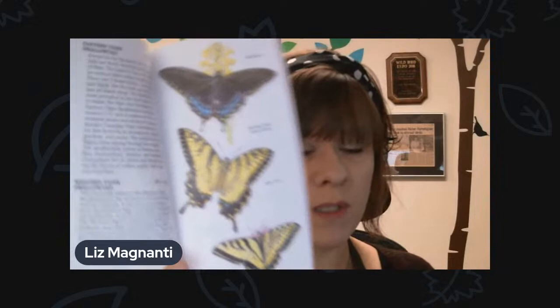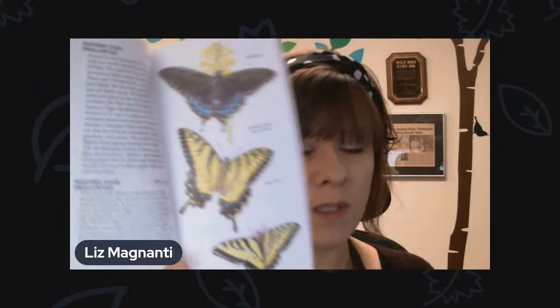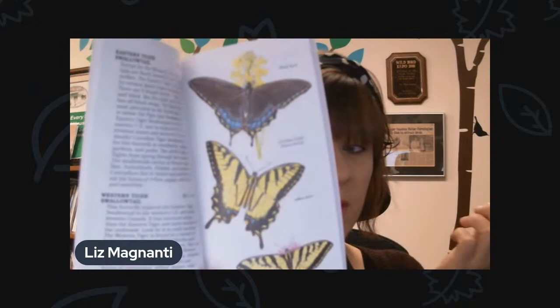As far as butterflies go, there are a few different books that I really like. This Peterson one has been around forever — it's the Peterson First Guide to Butterflies and Moths. If you're just getting started and you want to learn some of the main differences between some of the more common butterflies around here, this is a really good book. It doesn't have every single butterfly, but it has the more common ones. It's a great book for not only adults but for kids as well. They also have Peterson First Guides for birds, mammals, and reptiles.